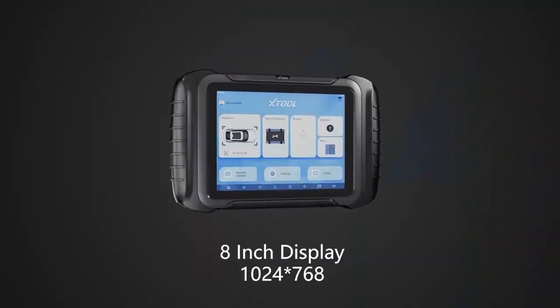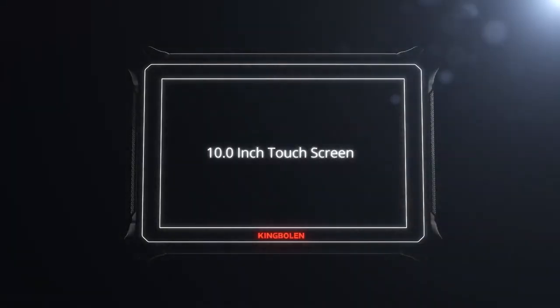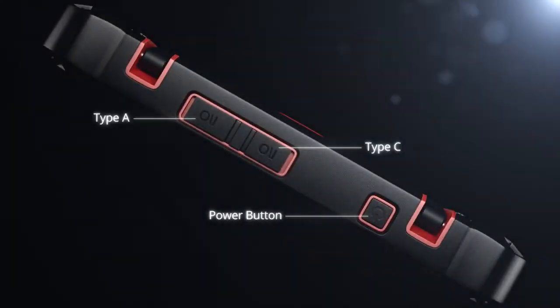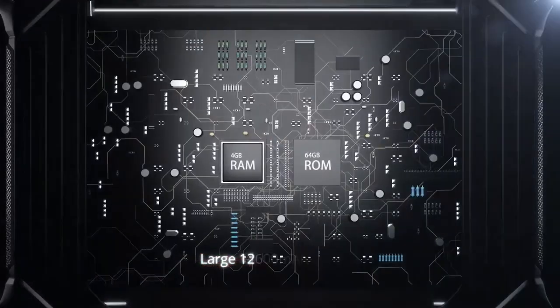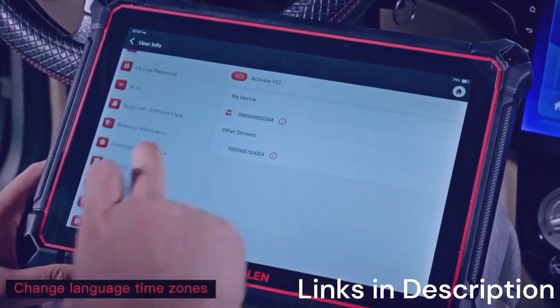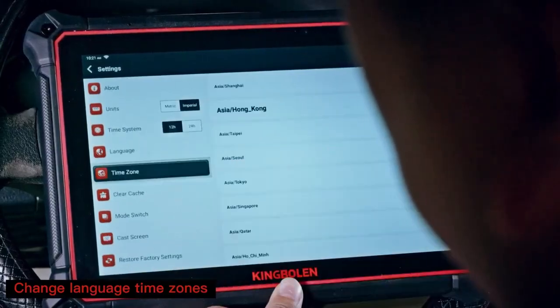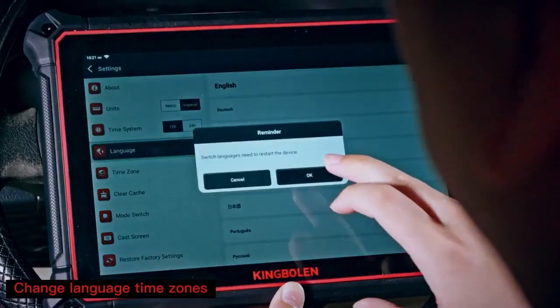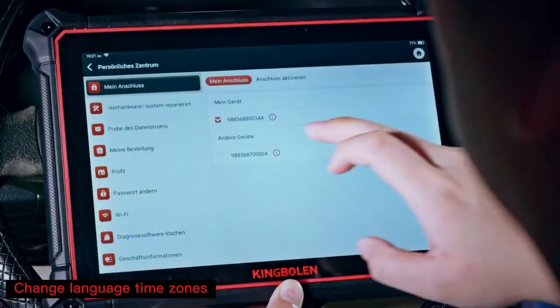King Boland K10 Pro Full Systems 10-inch Car Scanner Topology Map Bidirectional Scan Tool. The King Boland K10 Pro is one of the most advanced contenders for the best OBD2 scanner with ECU coding to buy in 2025. Designed with a massive 10-inch touchscreen, it delivers a premium user experience that feels more like a tablet than a traditional scan tool. One of its standout features is the topology map, which visually displays the entire vehicle system, making it easier to identify faults across multiple modules. This is a game-changer for both professionals and DIY enthusiasts who want a clear, intuitive diagnostic process.